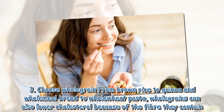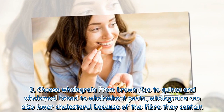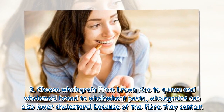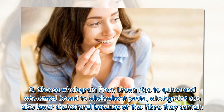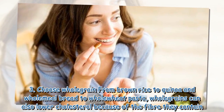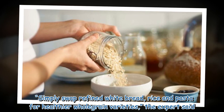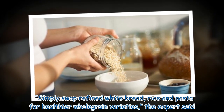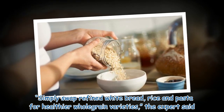3. Choose whole grain — from brown rice to quinoa and wholemeal bread to whole wheat pasta, whole grains can also lower cholesterol because of the fiber they contain. Simply swap refined white bread, rice and pasta for healthier whole grain varieties, the expert said.